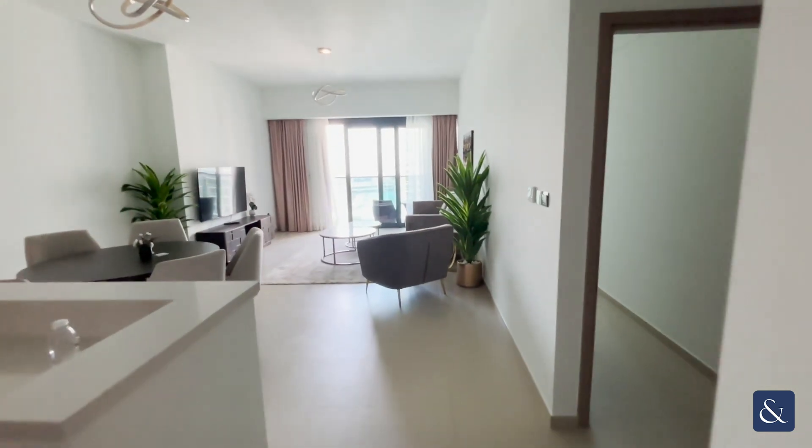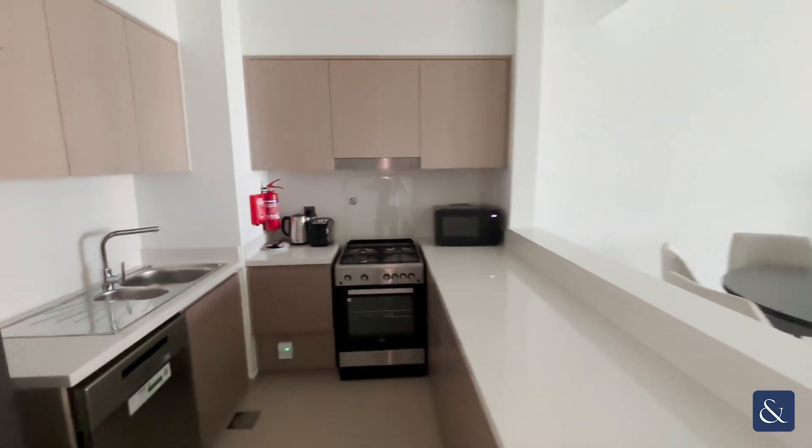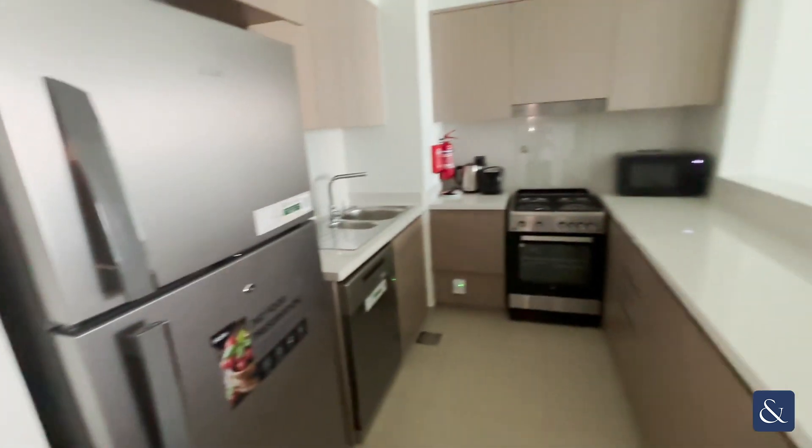Hi there, my name is Lyle Smith from Allsop and Allsop Real Estate. Today I'll be showing you this two bedroom plus study apartment here in Act 1.